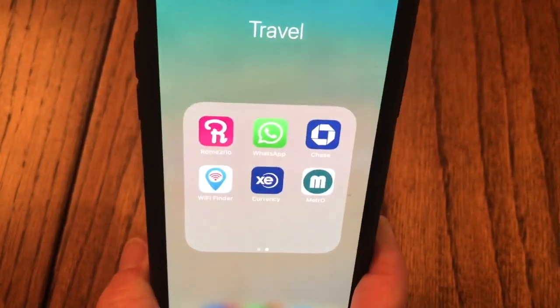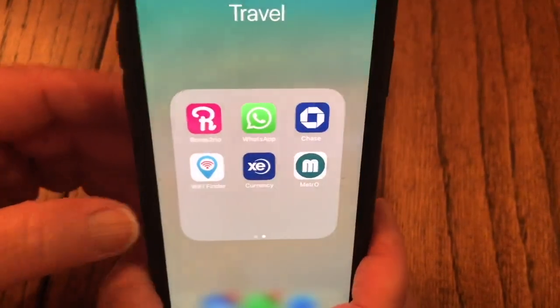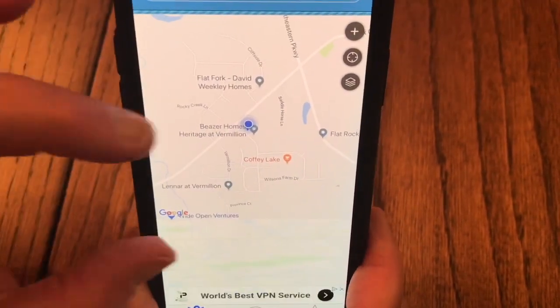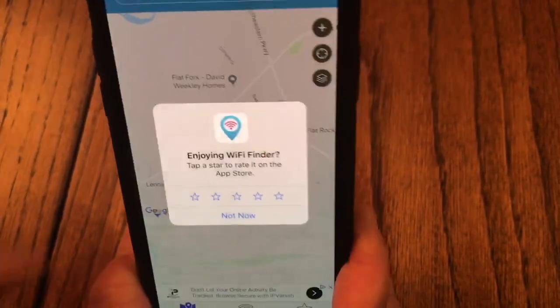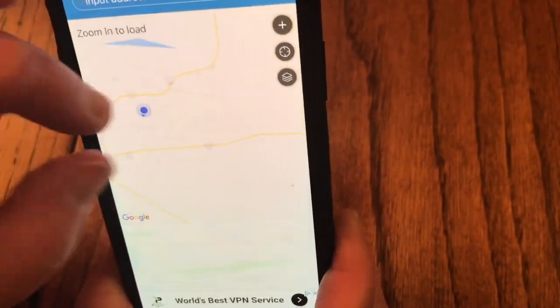I'm not going to open that obviously, but that is our bank app. Having your bank app so you can stay in contact with your bank if you need to is great. Wi-Fi Finder — it looks for Wi-Fi networks that may be available in your area.